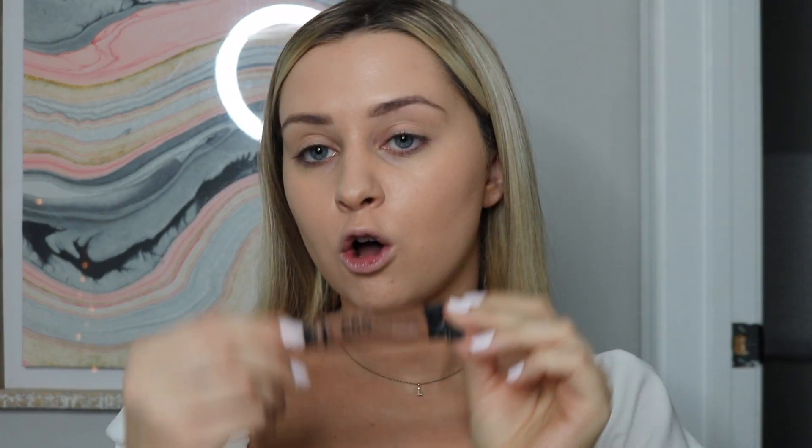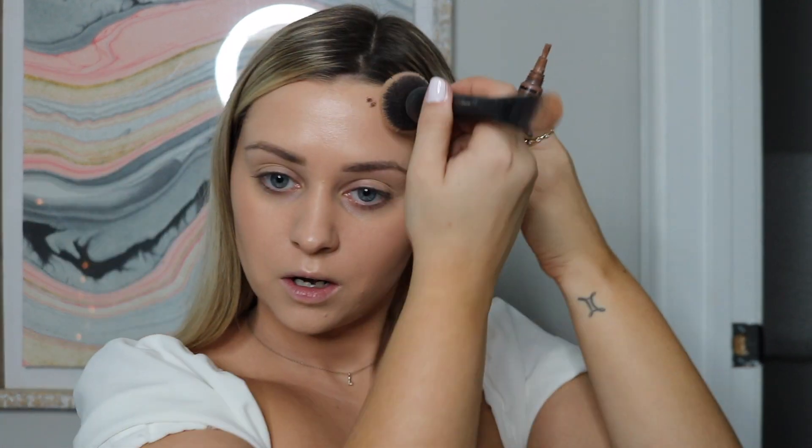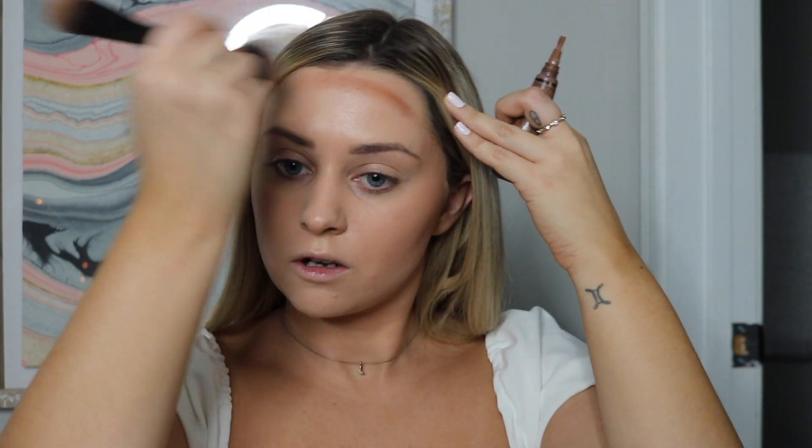LA Girl Pro Conceal Concealer in the shade Toast — a teeny tiny amount. Take my brush and just lightly buff that out. A teeny tiny amount is actually a lot — this stuff is super creamy and easy to spread, but it definitely dries fast so you only have so much time to work with it. Buffing this out with a brush instead of a Beauty Blender makes my life a little bit easier. Honestly enough for my whole forehead.